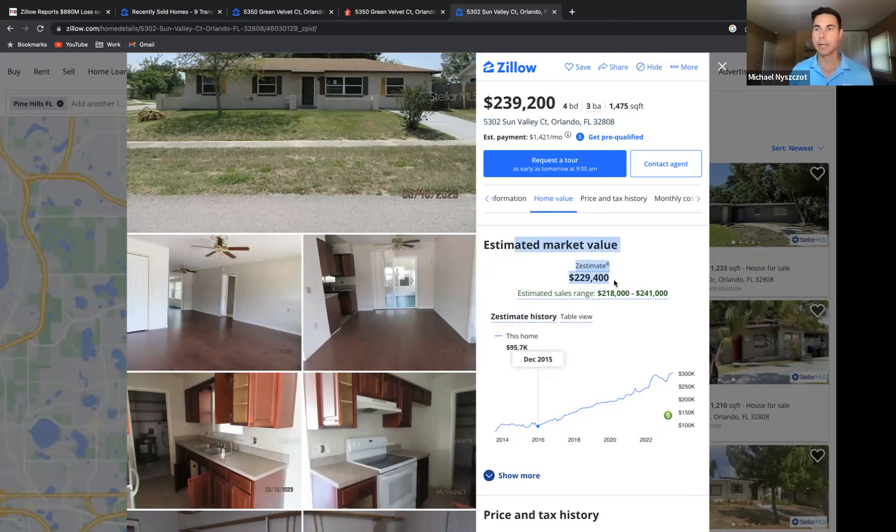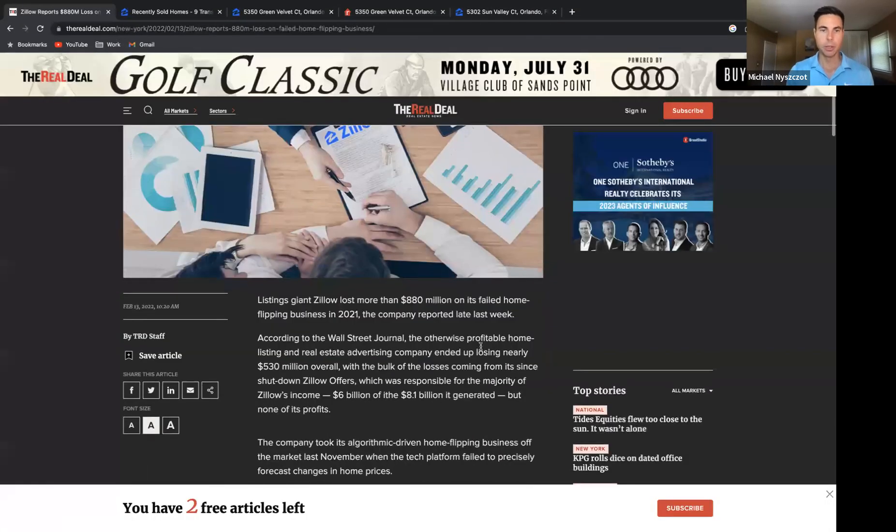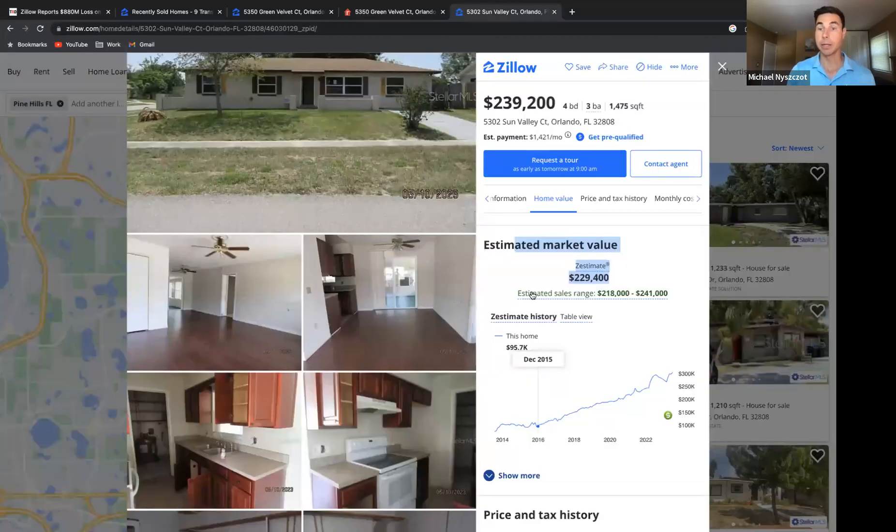My gut reaction, based on my years of experience, is no. If you go back to 2021 and pull up an old article, Zillow actually lost $880 million on its home flipping business. I'm sure a lot of that analysis was based off their internal Zestimate of what they thought properties were worth. That's why I'd say no to solely basing the value of your home on a Zestimate number.